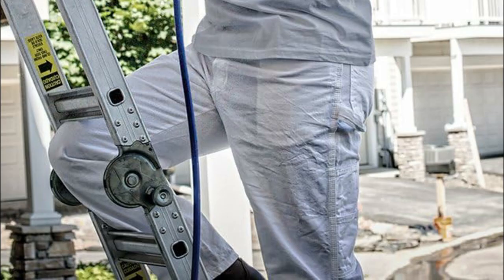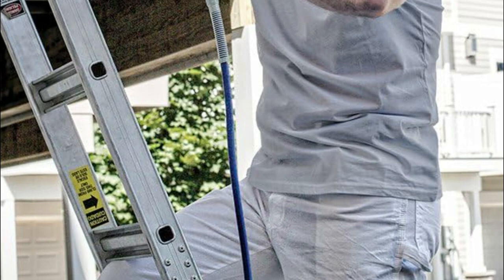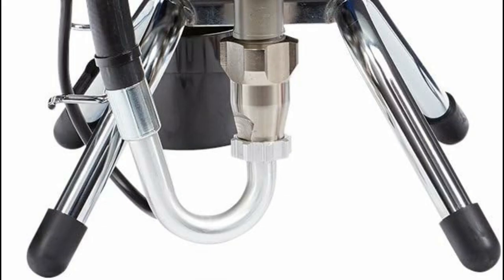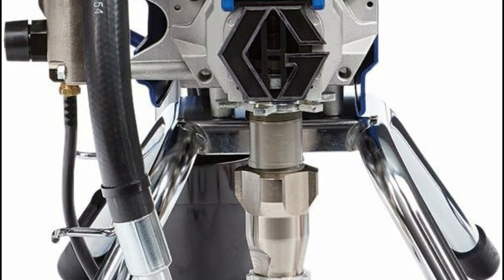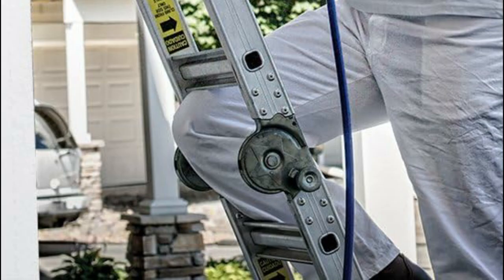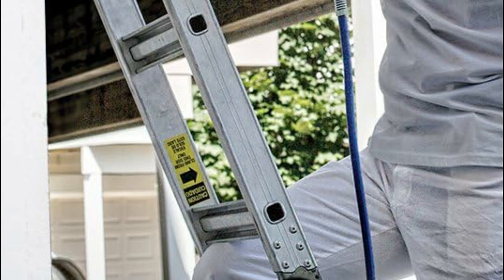Equipped with the SG-3 metal spray gun, this sprayer boasts an integrated handle filter and a built-in swivel, enhancing control and simplifying the spraying process. It allows for quick ProConnect pump replacement without the need for tools, minimizing on-the-job downtime and enabling uninterrupted spraying. With the ability to support up to 200 feet of hose, it ensures extended reach, allowing professionals to access difficult areas effortlessly.